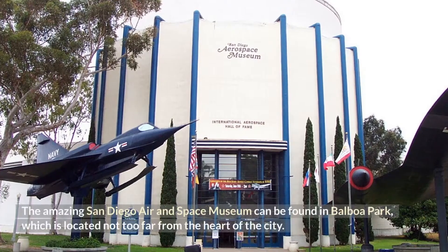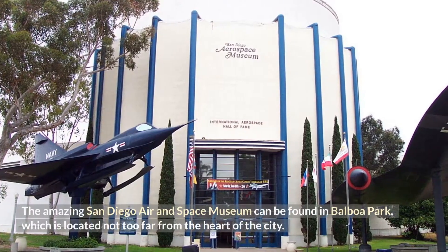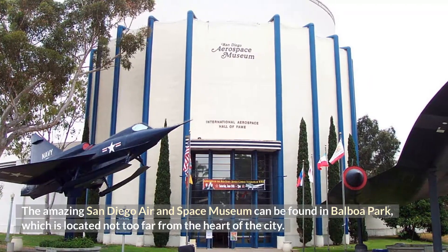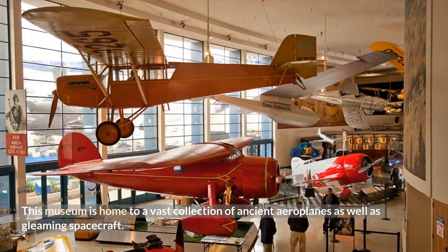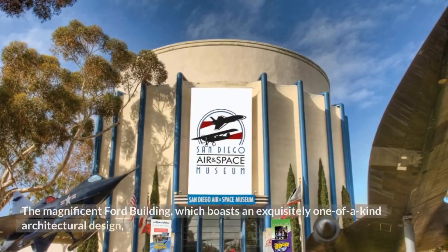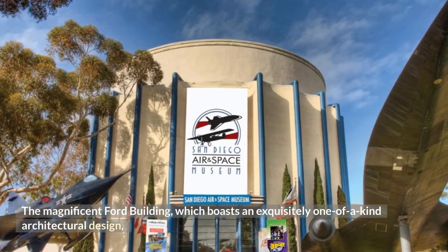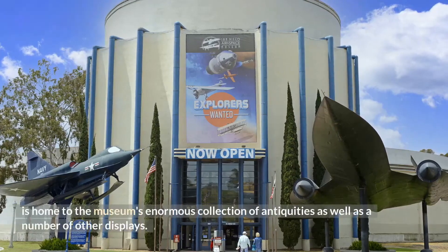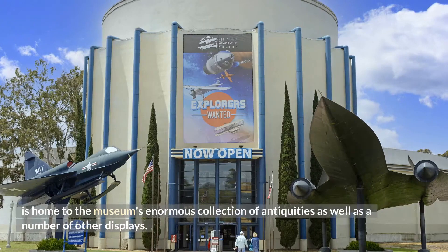The amazing San Diego Air and Space Museum can be found in Balboa Park, which is located not too far from the heart of the city. This museum is home to a vast collection of ancient airplanes as well as gleaming spacecraft. The magnificent Ford building, which boasts an exquisitely one-of-a-kind architectural design, is home to the museum's enormous collection of antiquities as well as a number of other displays.